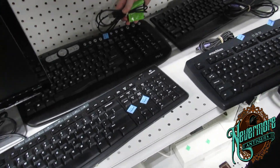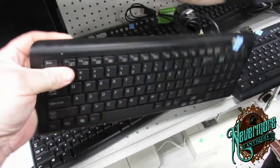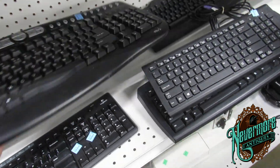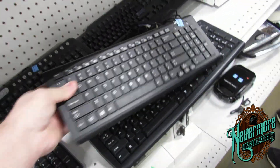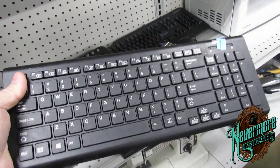Noah found a bunch of keyboards here. This is a nice Acer USB keyboard. I love these because I do computer repair in my spare time — I don't really put it on my YouTube channel too much. I'm always looking for a good keyboard to put on computers when I rebuild them and sell them.